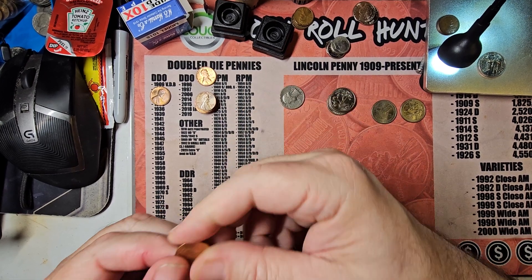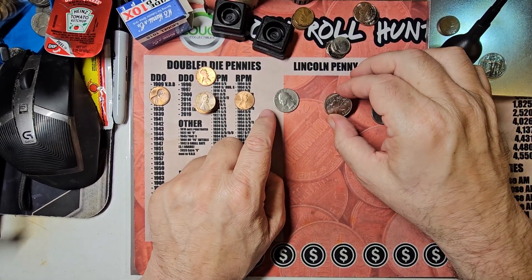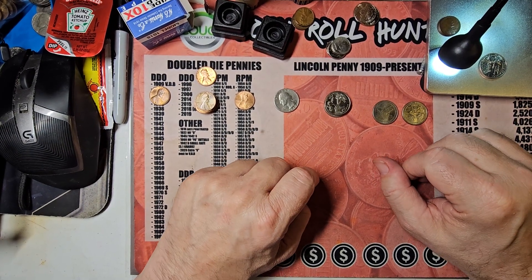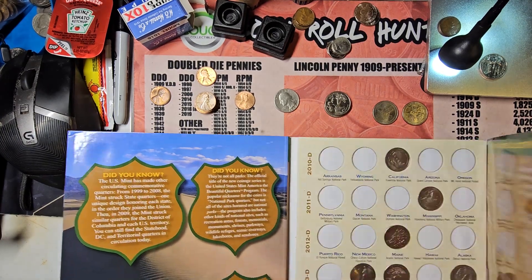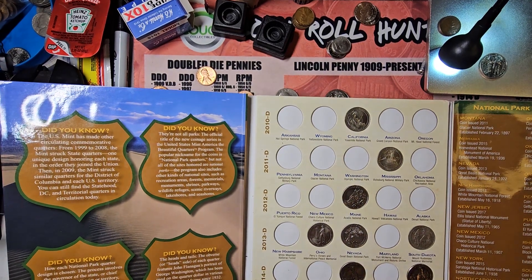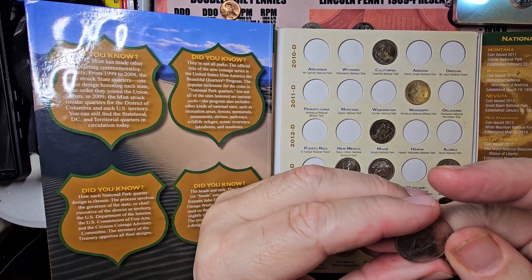I think this one is going to be an upgrade — let me check. Yes, that's going to be an upgrade. And we have the state quarters with additions and two park quarters for additions. I'm going to start off with the national park quarters because of the way I got the book stacked up. Let me swing this out just a little bit so y'all can see the full book.